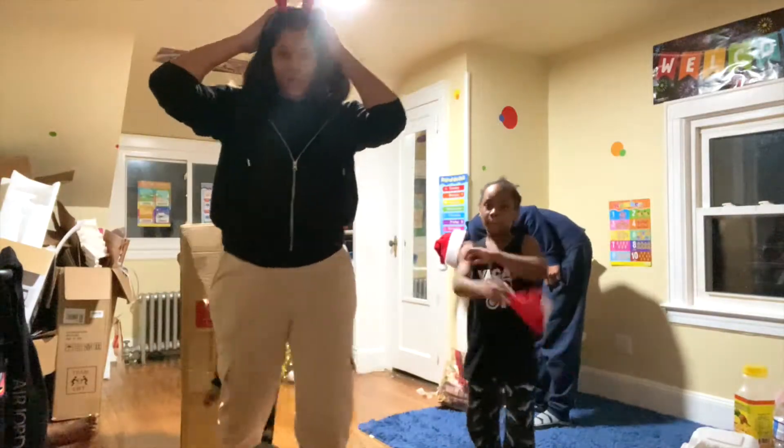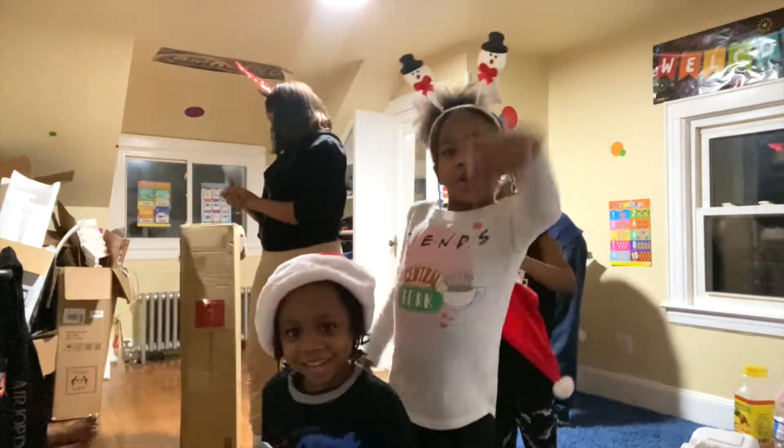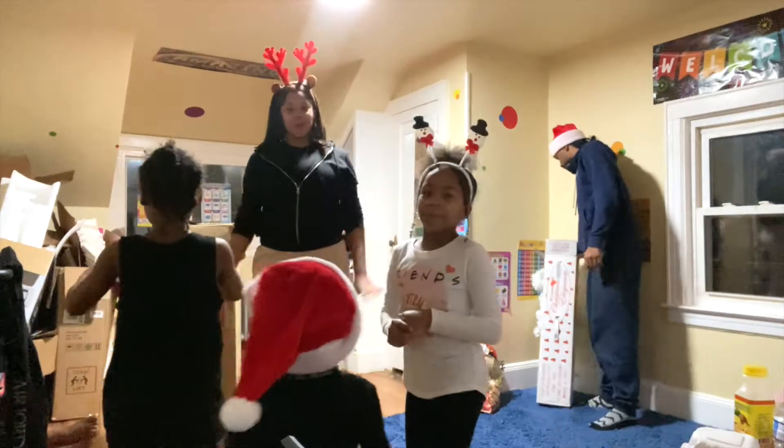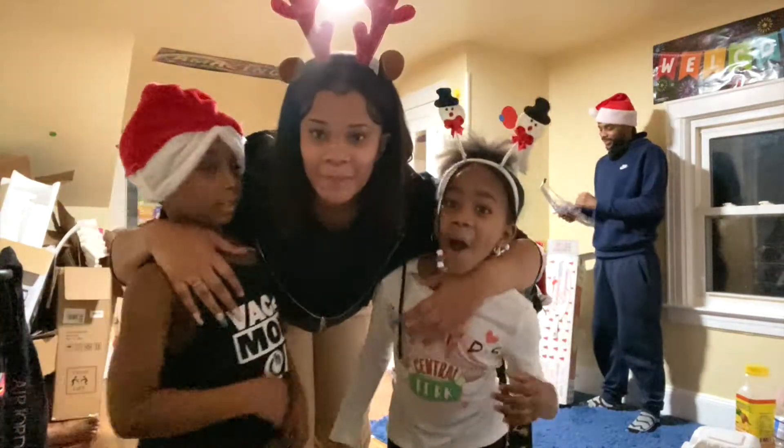Okay guys, we're ready and we're about to get started. Boys against girls — boys is over here and girls is over here. Let's get right into it.